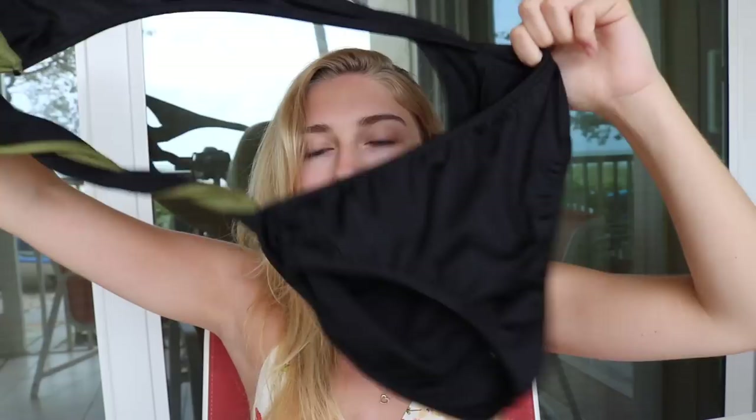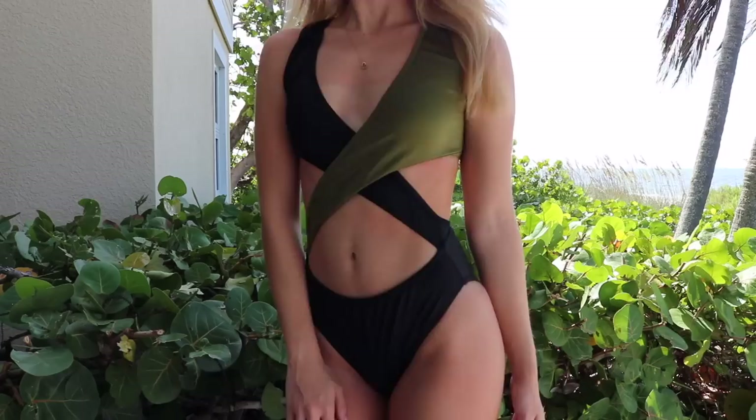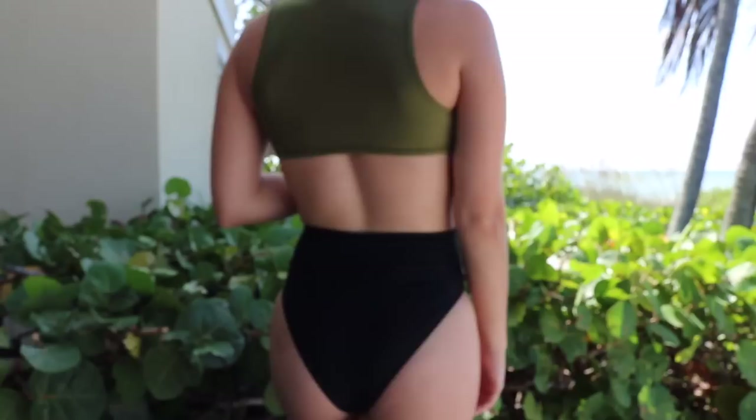From Fashion Nova, I ordered two one-piece swimsuits — no bikinis, just two one-pieces. This one is kind of hard to hold up, so it'll make more sense in the try-on part. This bathing suit is army green at the top and black on the bottom, and it has these two little straps that crisscross in front of your body. It's super cute. It has no padding, which is kind of a downside, but I don't really need padding anyway, so it's fine. The bottoms are more full coverage in the back — not really cheeky.